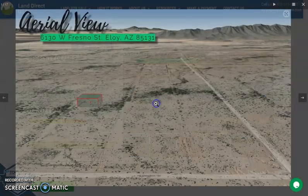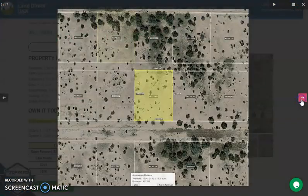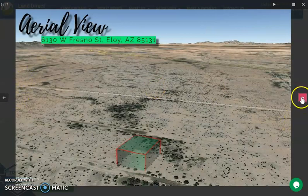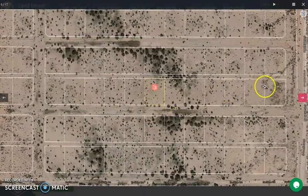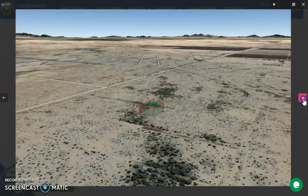Now let's take a quick look. Here's our lot. You will see here some dimensions, the borders, and some actual photos of the nearby area.